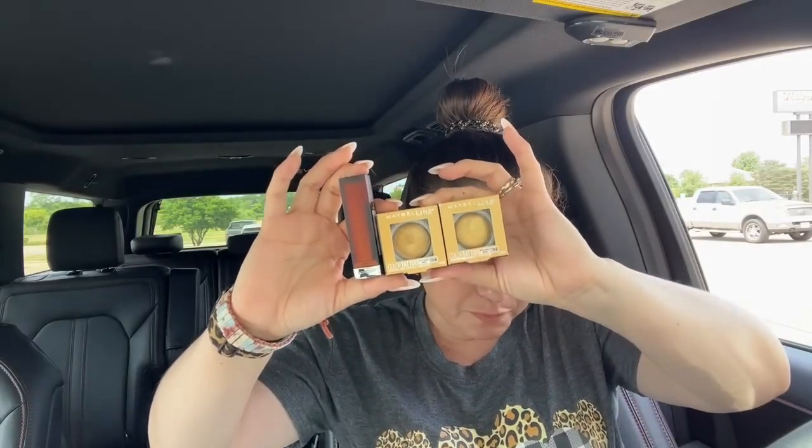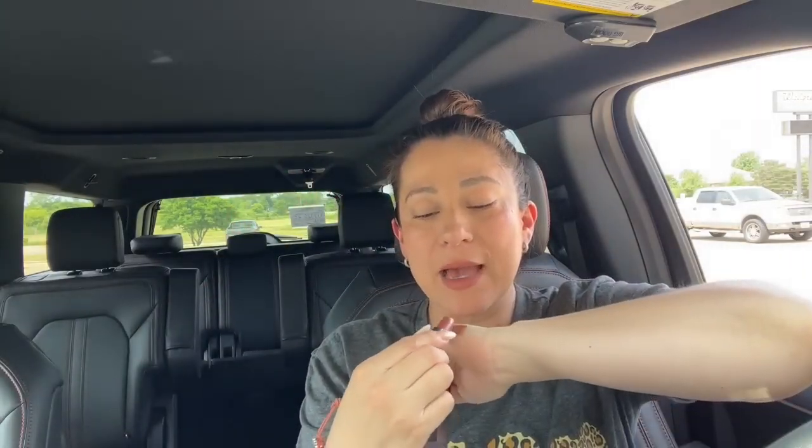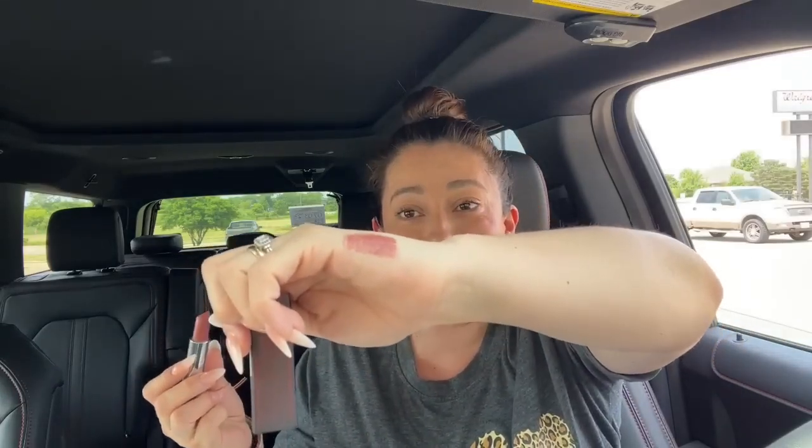So for these two eyeshadows and the lipstick: $2.49 times two plus $1.24 — my total was $6.22. I used the $5 coupon and it came down to $1.22. This was actually the most expensive transaction at $1.22. I bought this lipstick because I love the color — look how gorgeous it is!